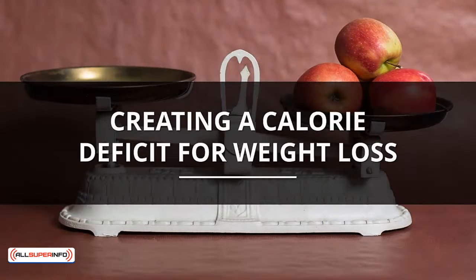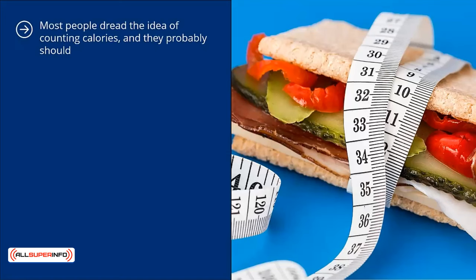Creating a calorie deficit for weight loss. Most people dread the idea of counting calories, and they probably should. It is boring, abysmal, and can create an unhealthy fixation on your body image and the foods you are willing to consume. It can be a very limiting way to live your life.